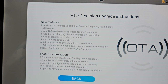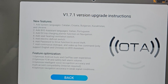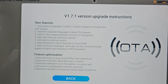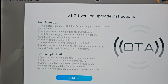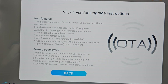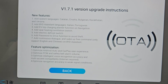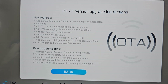New features: add system languages — Catalan, Croatian, Bulgarian, Ukrainian. Add BYD assistant languages in Italian and Portuguese. Add EV trip charging planner — they're listening to me guys, that's exciting! EV charging planner function on navigation — brilliant, we should have had that before.